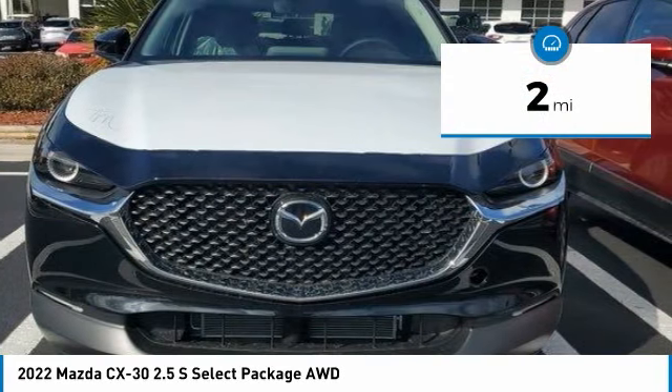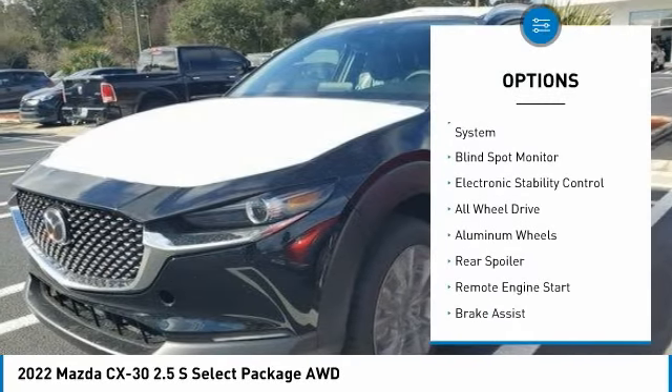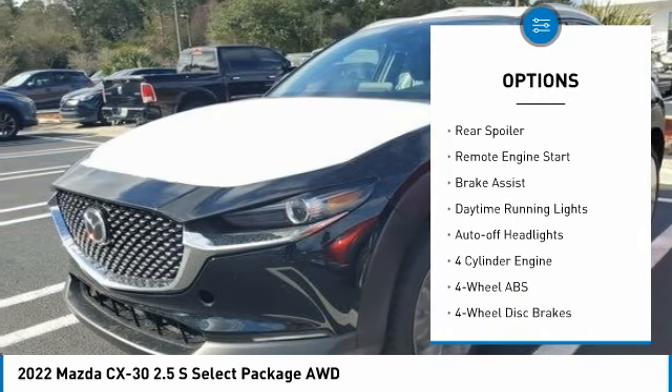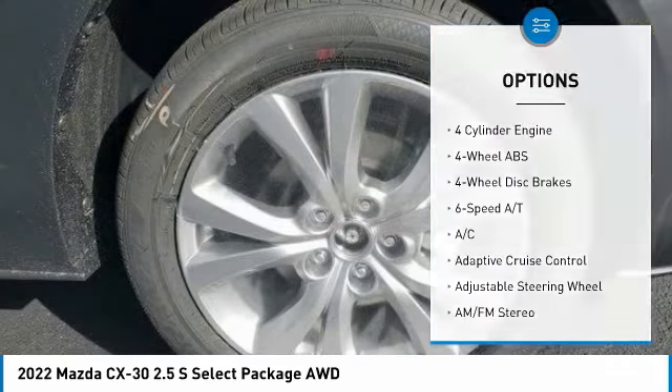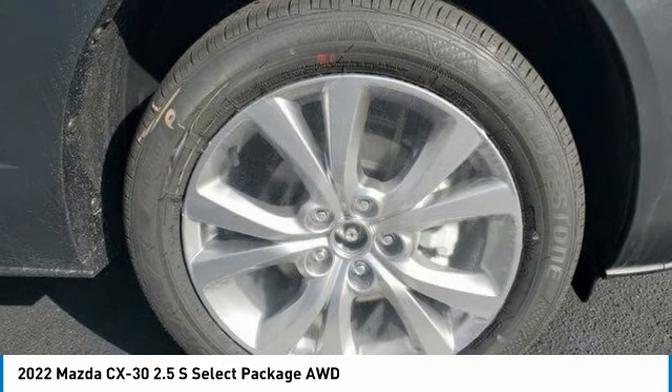This vehicle has less than 100 miles. Here are some of this vehicle's great options: tire pressure monitoring system, blind spot monitor, electronic stability control, all-wheel drive, aluminum wheels, rear spoiler, remote engine start, brake assist, daytime running lights, auto-off headlights.